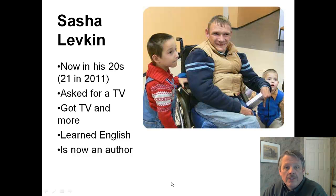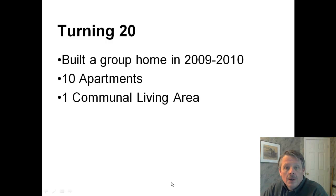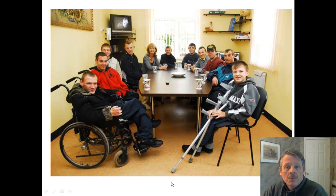Another Sasha — Sasha Levkin — is now in his 20s; he was 21 in 2011. He asked for a television, got a television and more. He learned English, and he's now an author. Here are some pictures of him with the people he's worked with. Upon turning 20, they built a group home in 2009 and 2010 because the kids were kicked out of the home they were in. It had 10 apartments and one communal living area, and a lot of them are living there now.